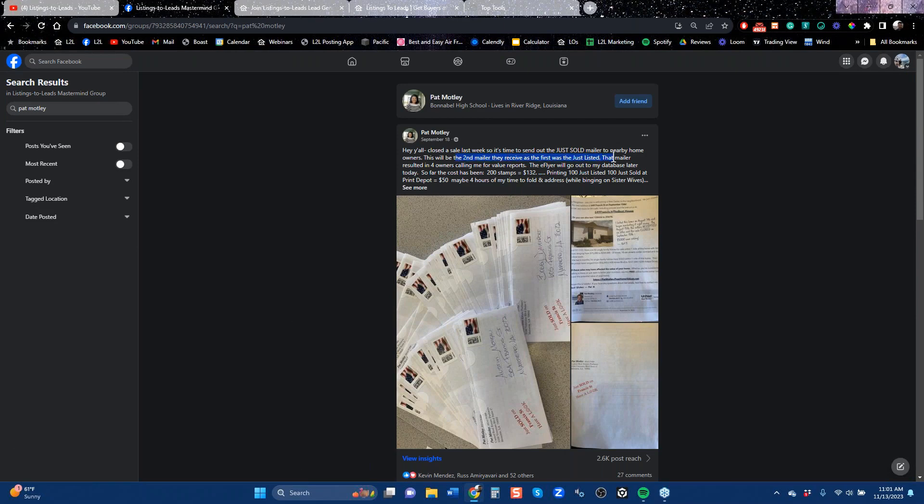She said this will be the second mailer they received, because she mailed out 100 pieces when it was just listed. And now she's mailing out 100 pieces now that they're sold. Her cost so far has been $132 for the stamps and $50 for print. She also put in about four hours. That's a long time, but I'm going to point out to you why she's doing this: the results are she's got four homeowners calling her for market values.